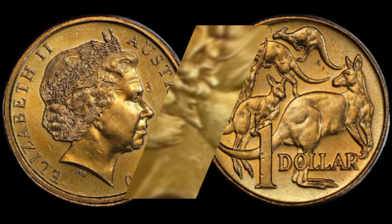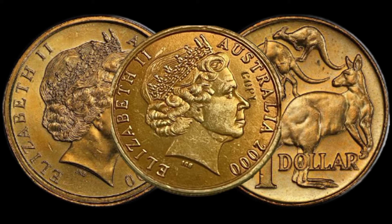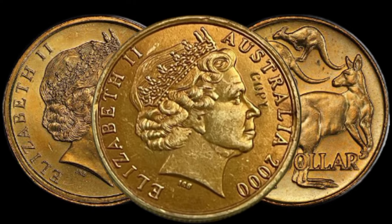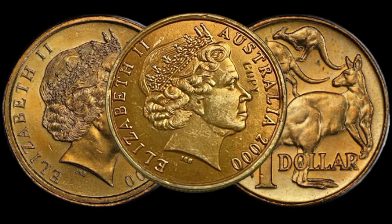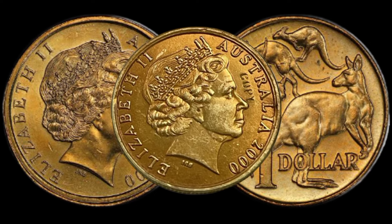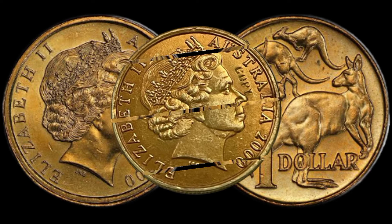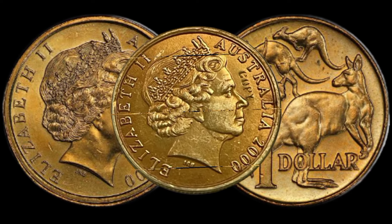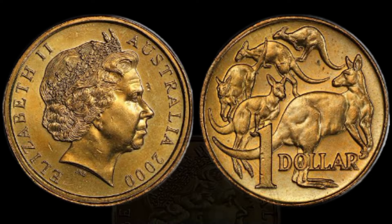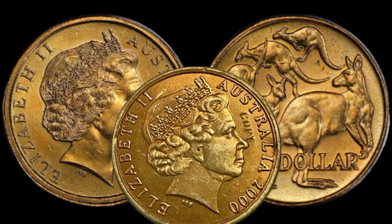Understanding its history can add value to your appreciation of this numismatic gem. How to identify the $1 mule error coin: we'll walk you through the distinct features that set it apart from regular coins. Keep a keen eye out for these details if you're searching through your coin collection. You won't believe how rare this mule error coin is — the scarcity of these coins on the market significantly contributes to their high valuation.